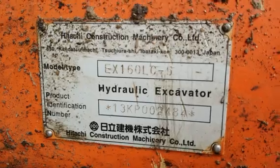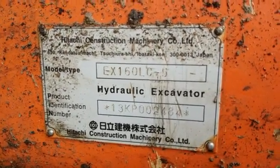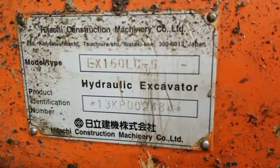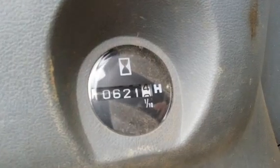Here's the serial number plate. It's a Hitachi EX 160 LC-5, serial number 13KP002484. The hour meter is reading 10,621 hours.